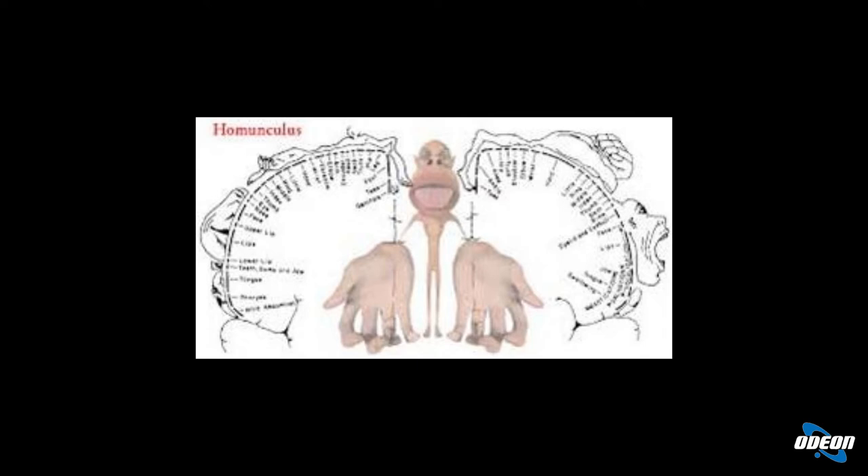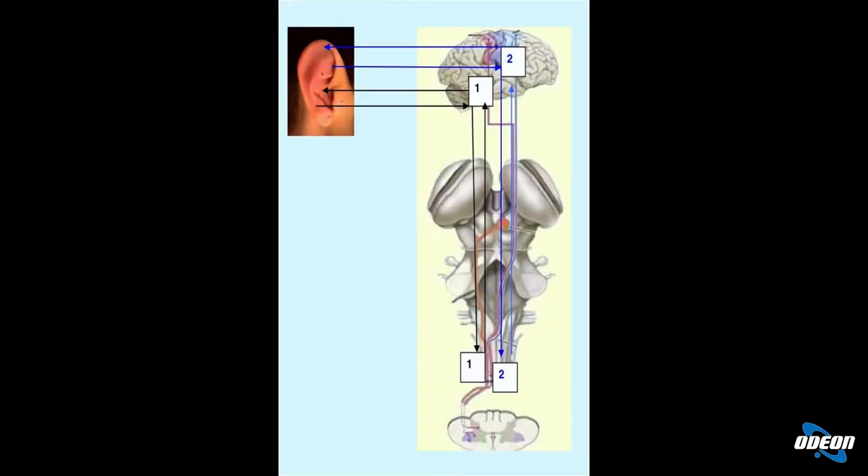Queste mappe corrispondono all'homunculus di Penfield. Noi sappiamo che a livello del nostro cervello, nella corteccia, abbiamo una rappresentazione: il cervello ci vede con una mano molto grande, le labbra molto grandi, la lingua molto grande, e la stessa situazione l'abbiamo a livello dell'orecchio. Nell'orecchio c'è una via proprio cablata che arriva e si viene a formare la stessa mappa che si forma a livello delle altre strutture, compresa la corteccia. L'informazione sensitiva sale dalla periferia, arriva al tronco, e man mano che si sale si forma sempre di più la mappa, partendo dalle aree lombari fino al trigemino, che è il principale nervo sensitivo del viso.